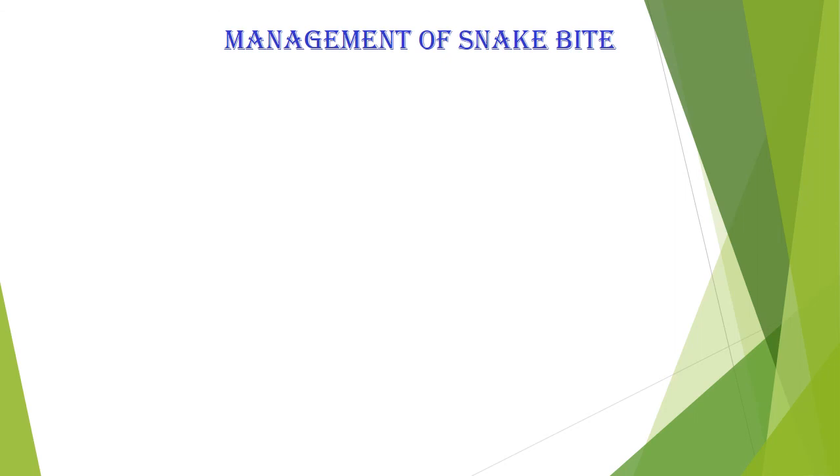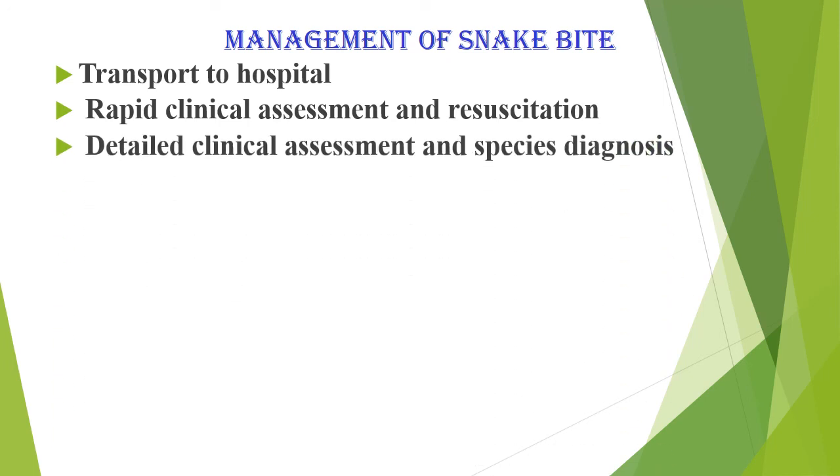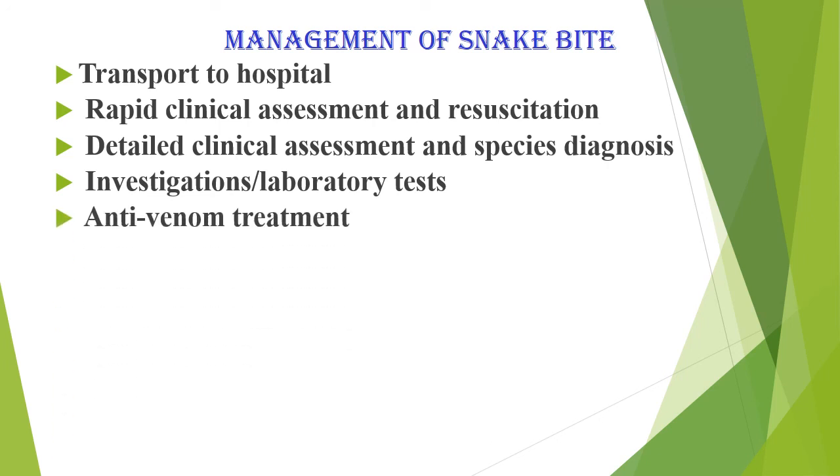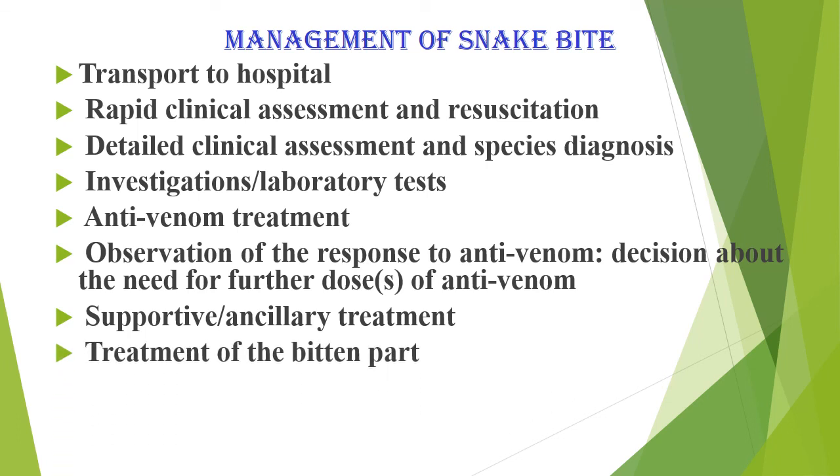Management of snake bite includes: investigations and laboratory tests, antivenom treatment, observation of the response to antivenom, decision about the need for further doses of antivenom, supportive and ancillary treatment, treatment of the bitten part, rehabilitation, and treatment of chronic complications.